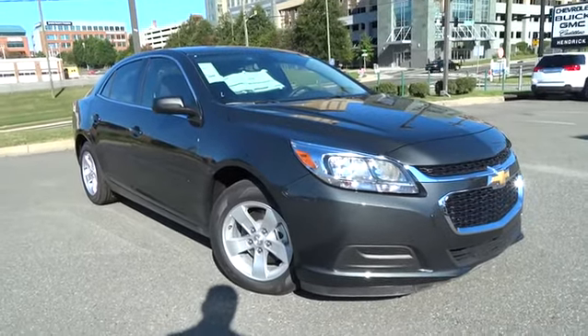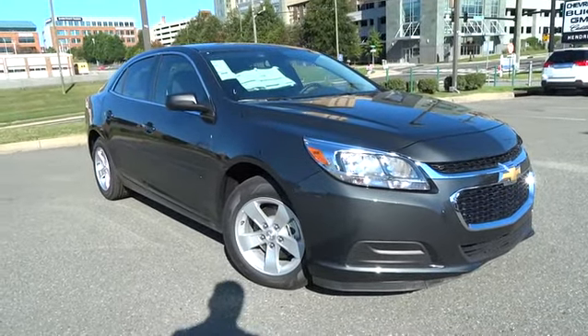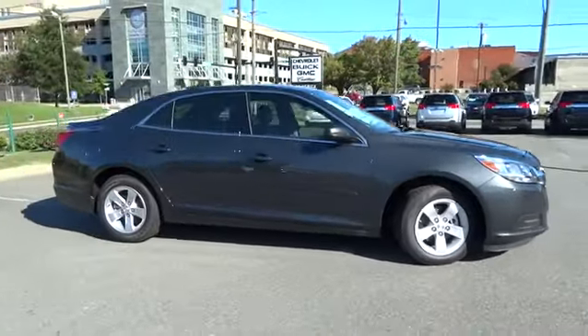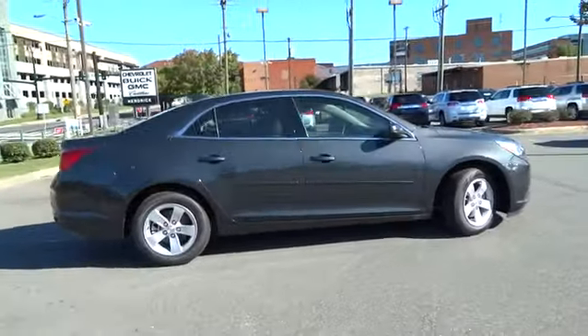2015 Malibu. A combination of performance and fuel economy, the Malibu is a great commuting car and is priced below $25,000.